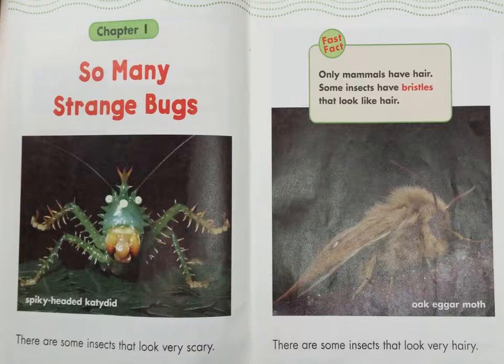Fast Fact: Only mammals have hair. Some insects have bristles that look like hair.